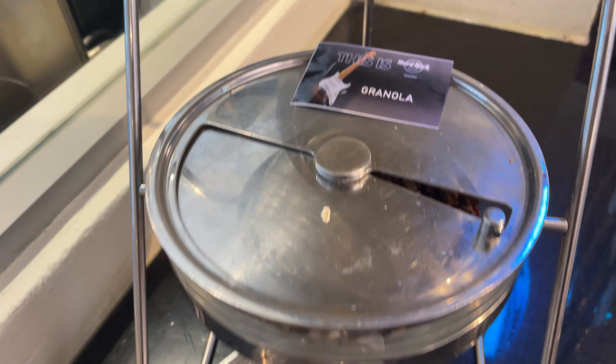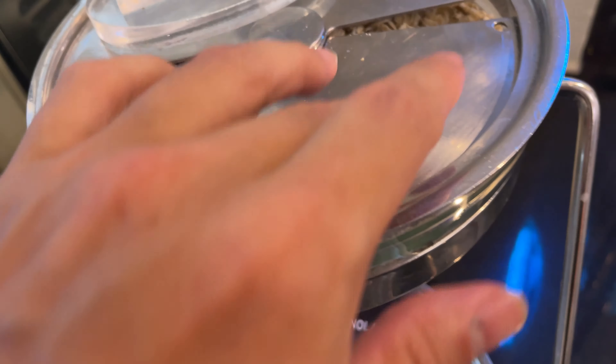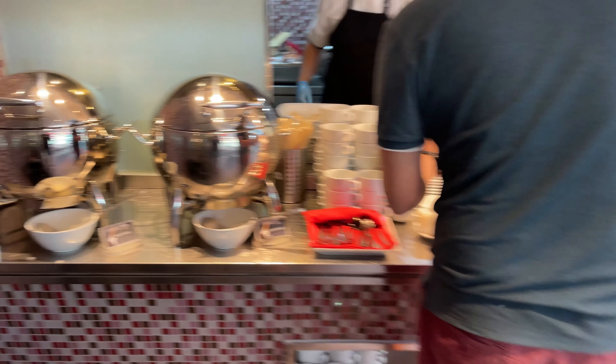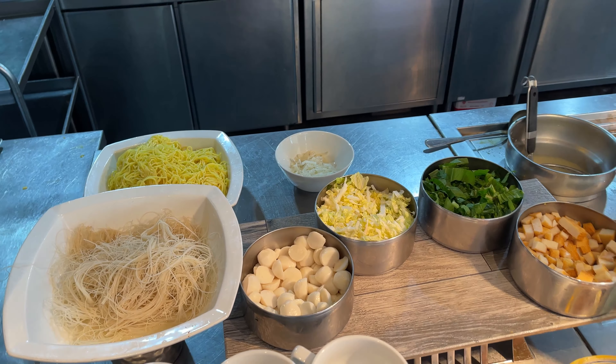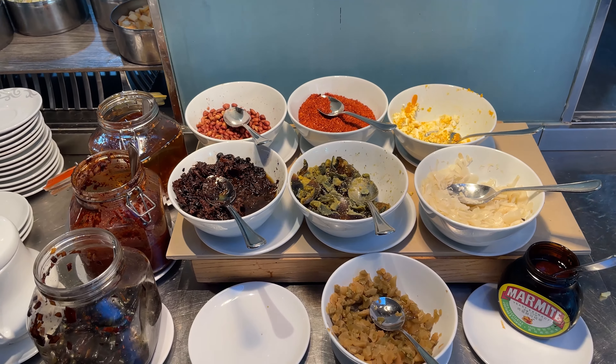At the very end of the resort, they also have a spa called the Rock Spa, and it has private cabanas and also beach access. We didn't use the spa as the price was on the high side, especially compared to Thailand, but this is what the spa looks like. It has private beds with a sea view and also cabanas for private massages.